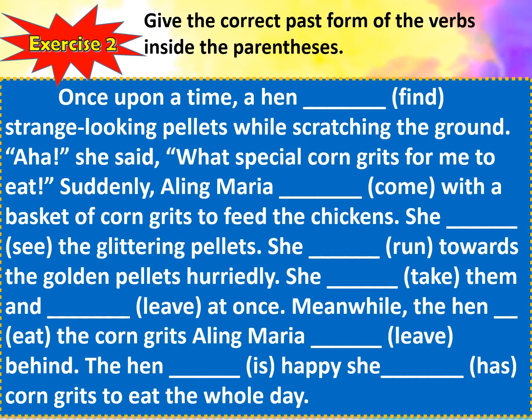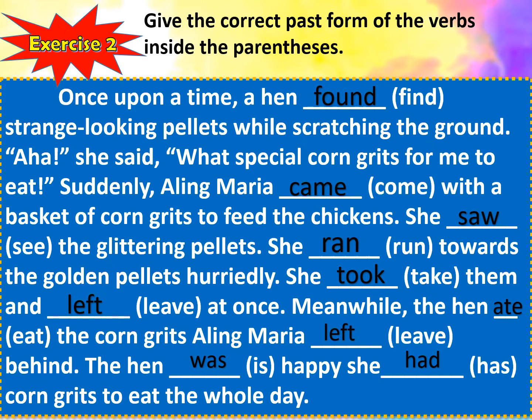And here are the correct answers. Once upon a time, a hen found strange-looking pellets while scratching the ground. "Aha," she said. "What special corn grits for me to eat!" Suddenly, Aling Rosa came with a basket of corn grits to feed the chickens. She saw the glittering pellets. She ran towards the golden pellets hurriedly. She took them and left at once. Meanwhile, the hen ate the corn grits Aling Maria left behind. The hen was happy she had corn grits to eat the whole day.